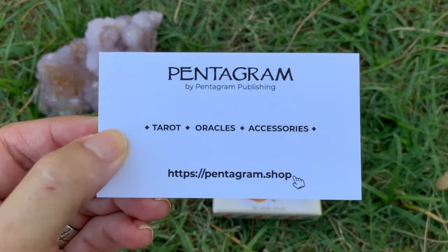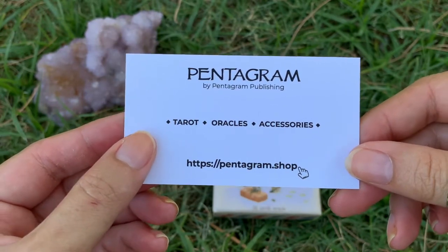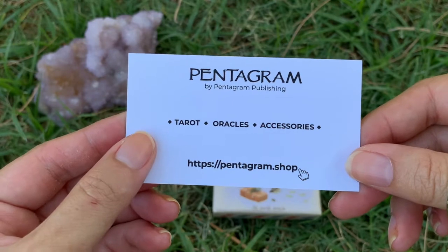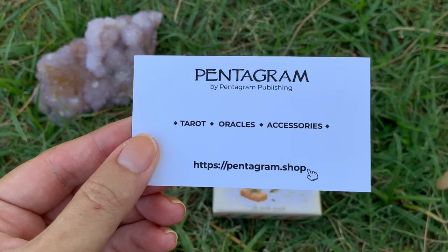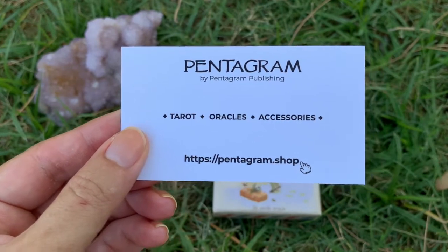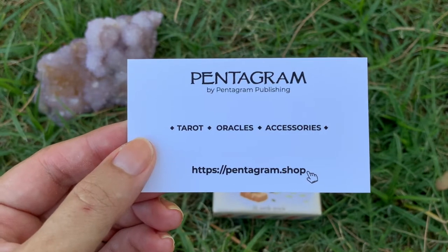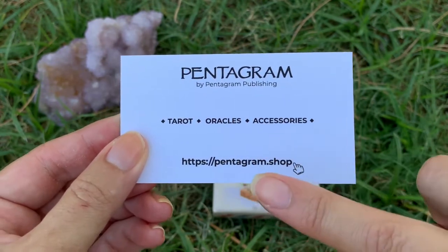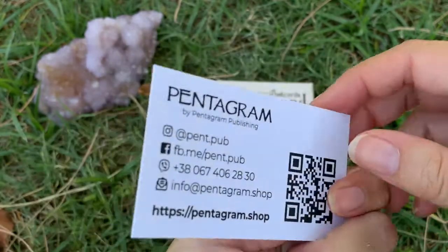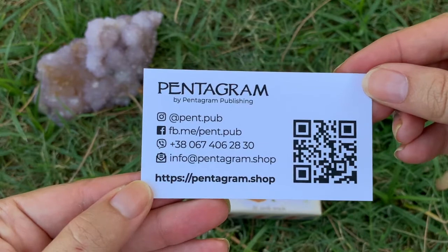Pentagram Publishing - I think they're just kind of starting out, so they have a good variety but they're adding more and more tarot cards and oracle cards, plus other things such as pouches and tarot pouches, as well as guidebooks and everything to their shop. So definitely check them out at pentagram.shop - you can also find them on Facebook.